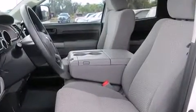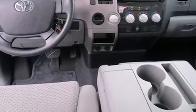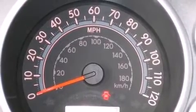It distinguishes itself from the competition with features such as variably intermittent wipers, a rear-step bumper, automatic temperature control, power door mirrors and heated door mirrors, skid plates, and power windows.